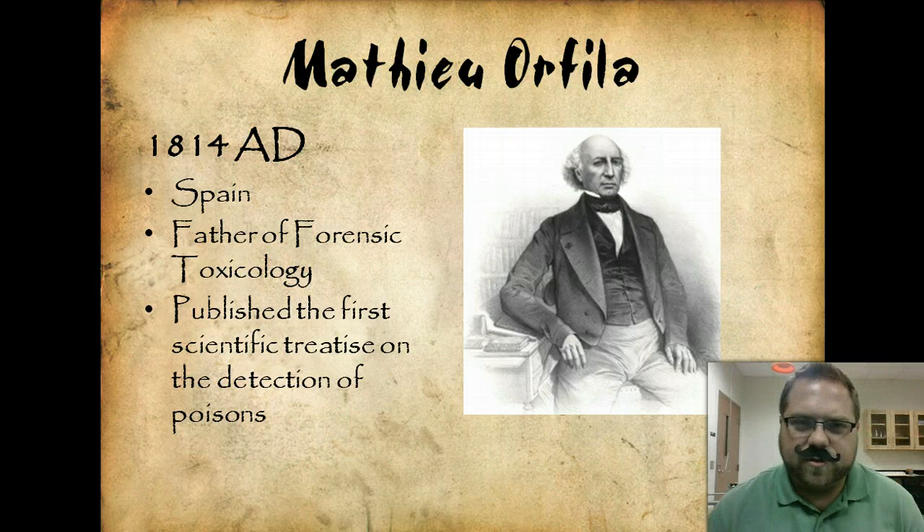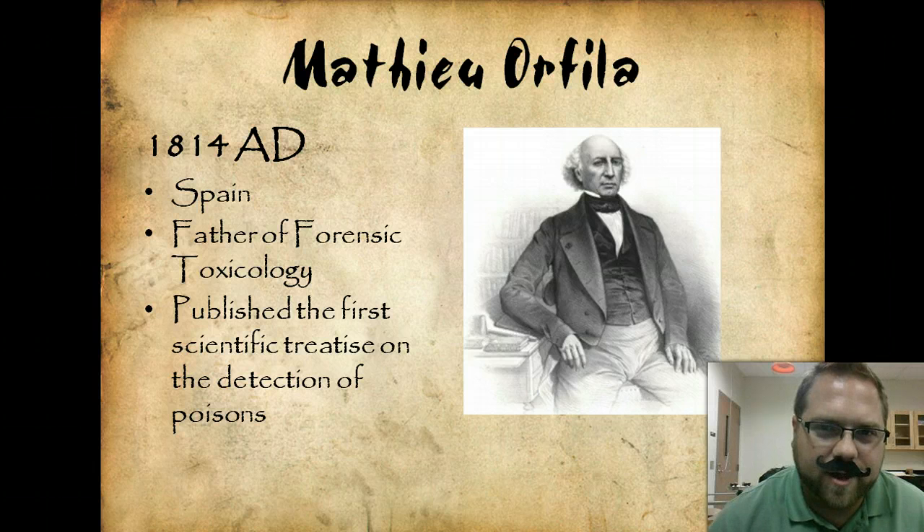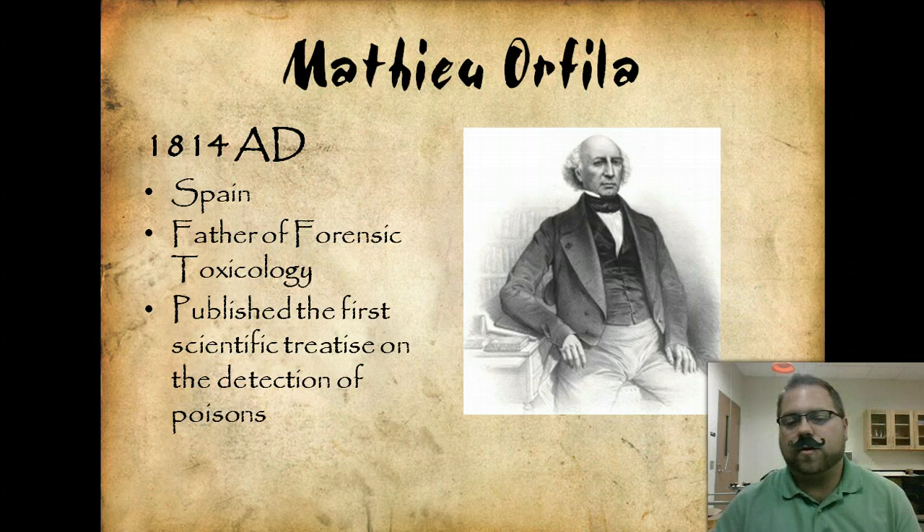Matthew Orfila, 1814, from Spain, is the father of forensic toxicology. He wrote one of the most important works on toxicology and really made it a legitimate science, and so we owe a lot to him and his work.